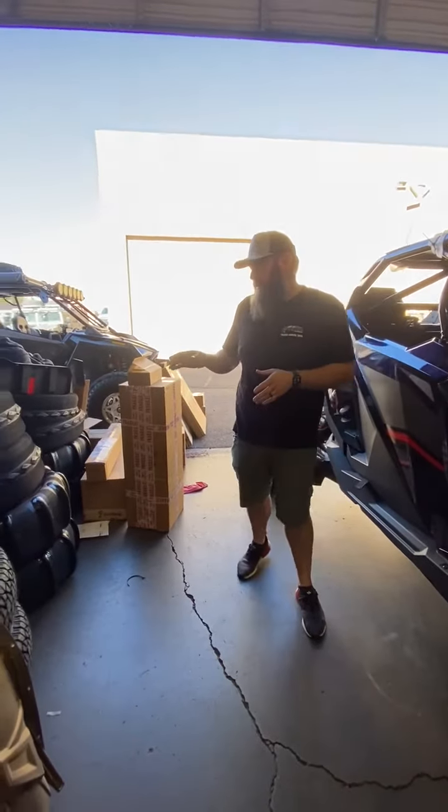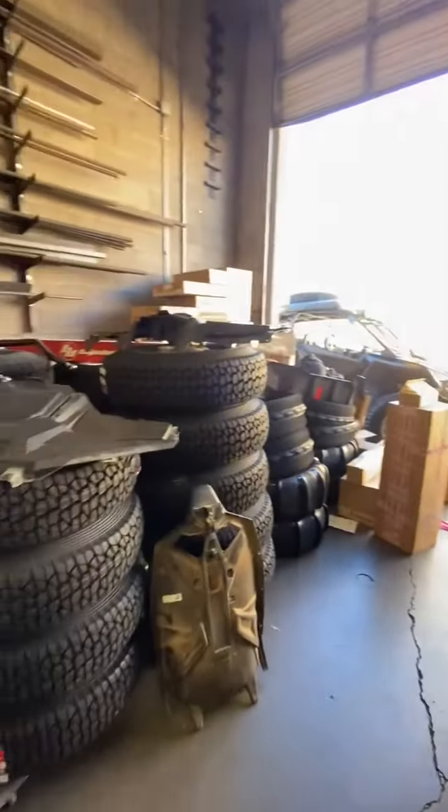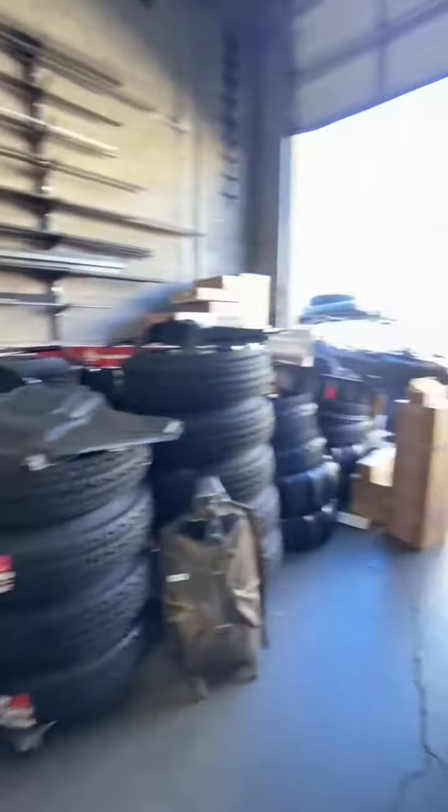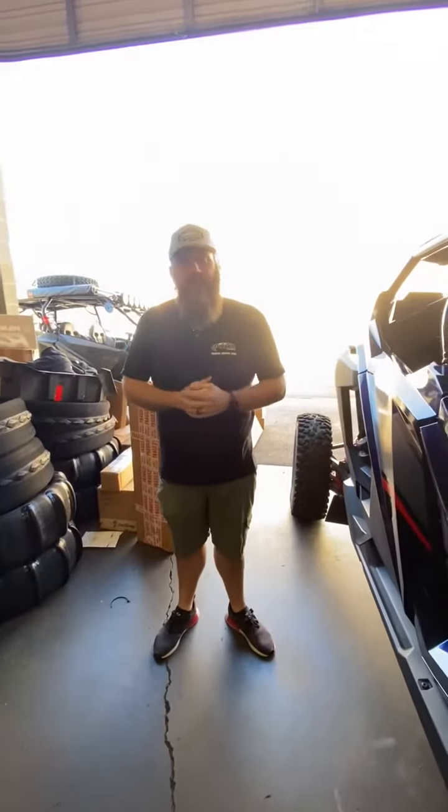Got lots of wheels and tires going out today still. 35-inch Sandcraft tires are in stock. If you want to come check those out in person, feel free to stop by the shop and check them out — all kinds of cool stuff. We'll see you guys next week.